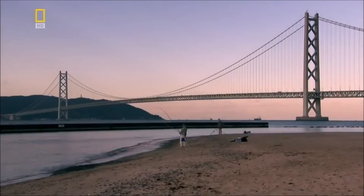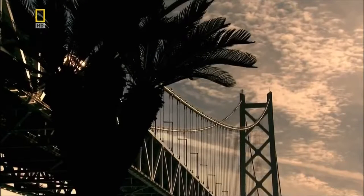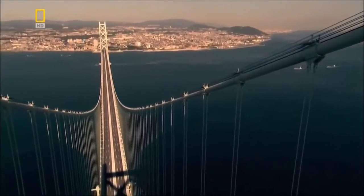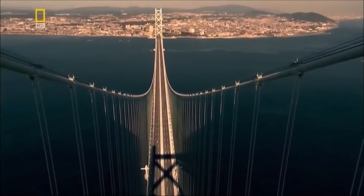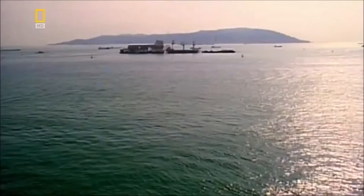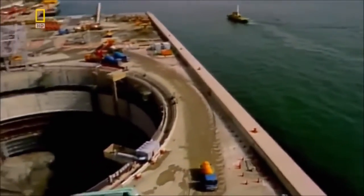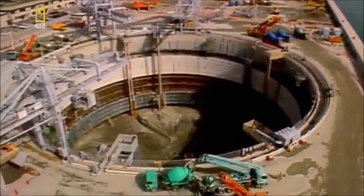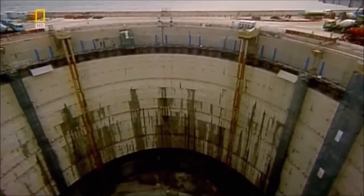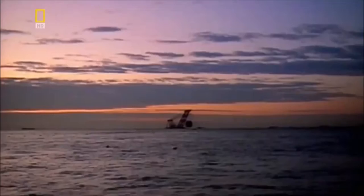In Japan, engineers face an even greater challenge when anchoring the Akashi suspension bridge. Instead of chains, the Akashi uses colossal cables. But unlike Menai, there is no solid rock to secure them into. So they must build an anchor point on the shoreline. First, they dig a hole for the foundations — a very, very big hole — and fill it with over 230,000 cubic meters of concrete.